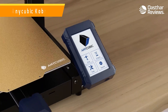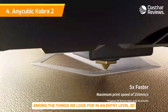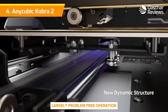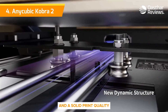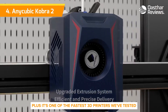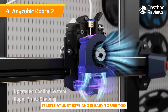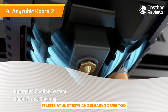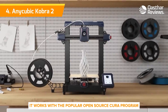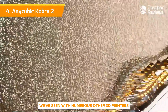Number 4: Anycubic Cobra 2. Among the things we look for in an entry-level 3D printer are a low price, ease of setup and use, largely problem-free operation, and solid print quality. The Anycubic Cobra 2 ticks off all these boxes, plus it's one of the fastest 3D printers we've tested. It lists at just $279 and is easy to use, with a unique extruder made to print as fast as possible. For software, it works with the popular open-source Cura program we've seen with numerous other 3D printers.